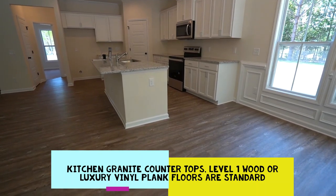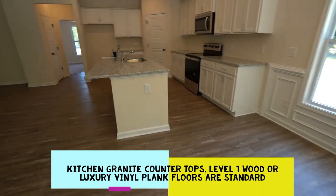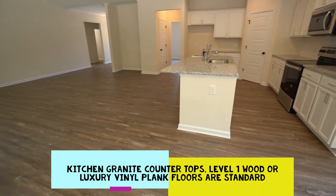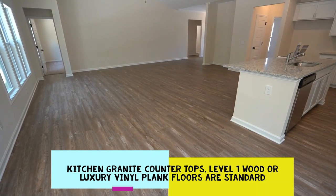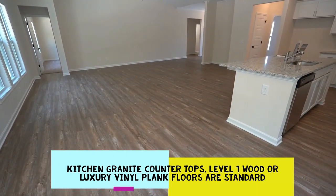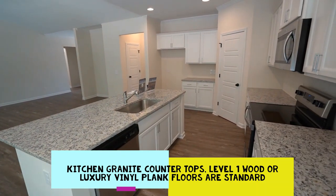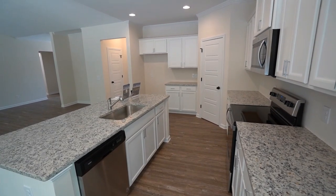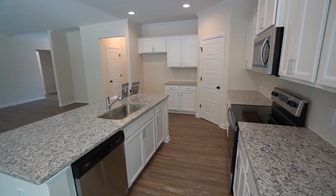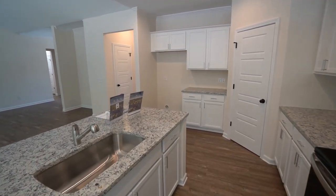Notice the luxury vinyl plank floor. If this house is sold by the time you respond to this video, standard with these homes are either level one luxury vinyl plank or wood floors. The white cabinets, the granite tops — all standard. Stainless steel Whirlpool appliances. You provide your own refrigerator and clothes washer and dryer, although you can buy those through the builder, Logan Homes.